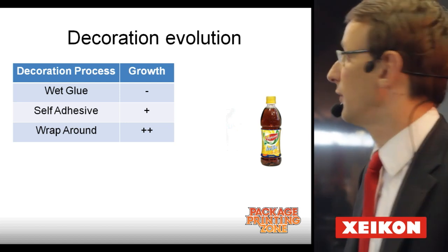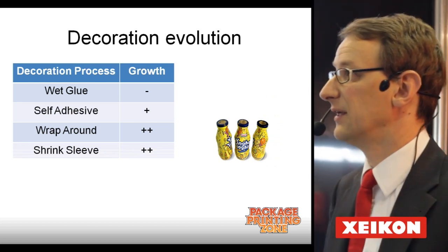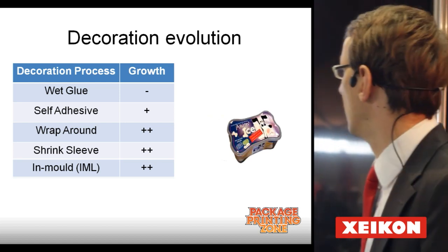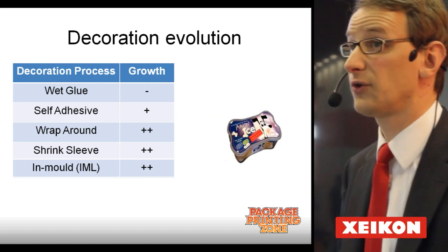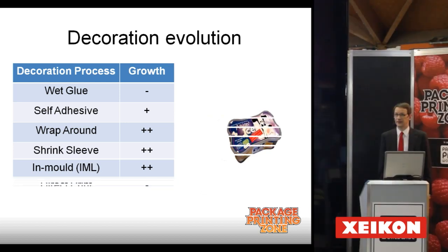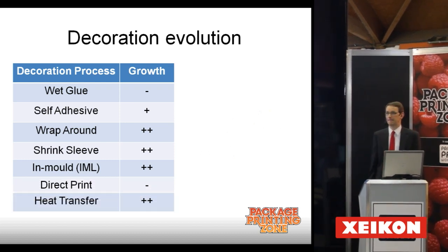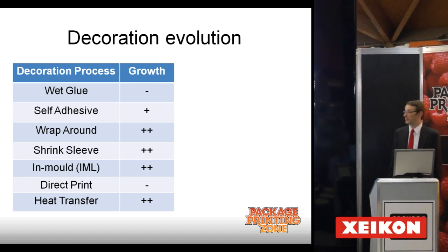Wrap-around is really in a growth mode, as is the shrink-sleeve application. In-mold is a different kind of process — for this box of ice cream, also in growth. Direct print is in decline. For heat transfer, we see a bright future, as I will explain in the remainder of my presentation.